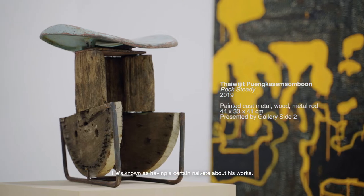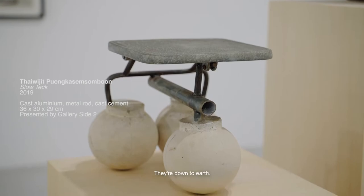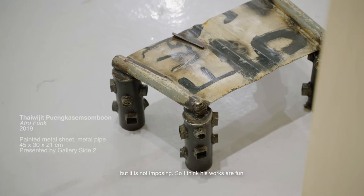He's known as having a certain naivete about his works — they're not pretentious, they're down to earth. And I think that really resonates with individuals to see contemporary artwork that may be somewhat abstract but is not imposing. So I think his works are fun.